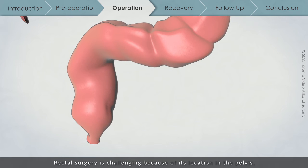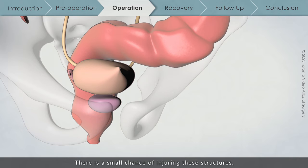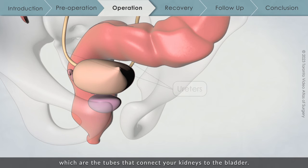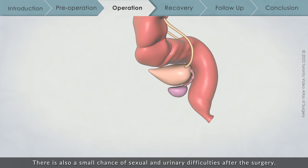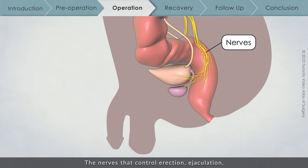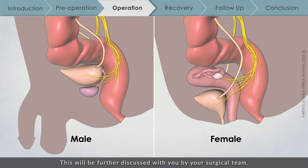Rectal surgery is challenging because of its location in the pelvis, surrounded by many key structures controlling urination and sexual function. There is a small chance of injuring these structures, such as the ureters — the tubes that connect your kidneys to the bladder. There is also a small chance of sexual and urinary difficulties after the surgery. The nerves that control erection, ejaculation, and vaginal lubrication are in this area, and this will be further discussed with you by your surgical team.